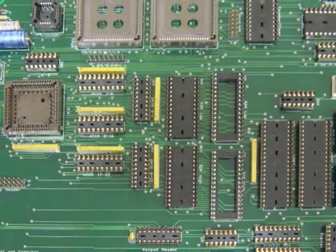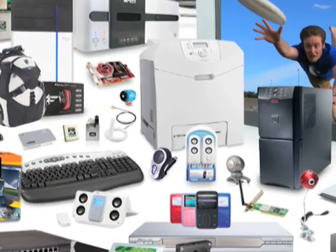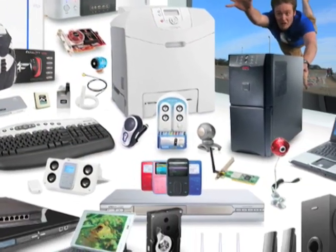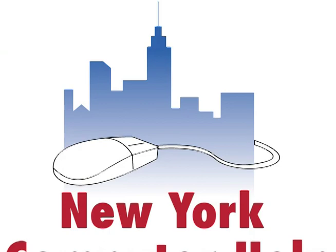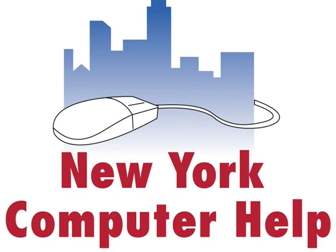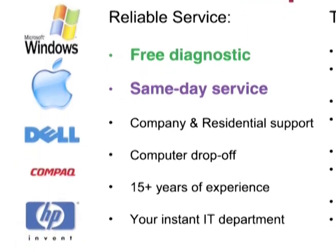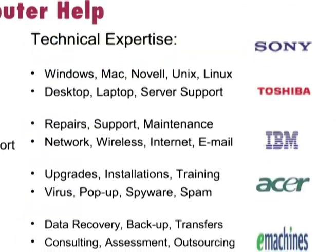Computer hardware technology is moving at lightning speeds these days, providing users with endless upgrades and applications to improve their operating systems. We caught up with tech experts at top-rated consulting company New York Computer Help, which provides a multitude of on-site and drop-off computer services, to learn about the latest new hardware.